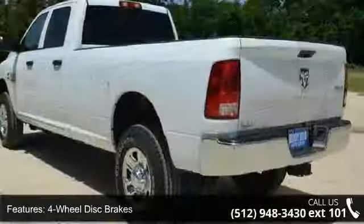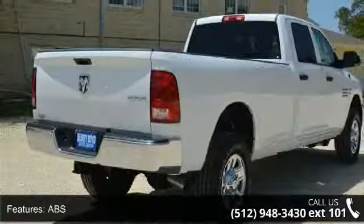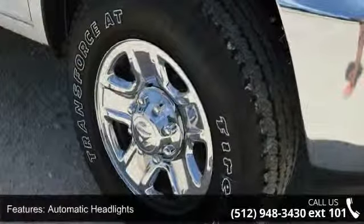This vehicle's top features include four-wheel disc brakes, ABS, adjustable steering wheel, automatic headlights, auxiliary audio input, brake assist, child safety locks, engine immobilizer, and four-wheel drive.